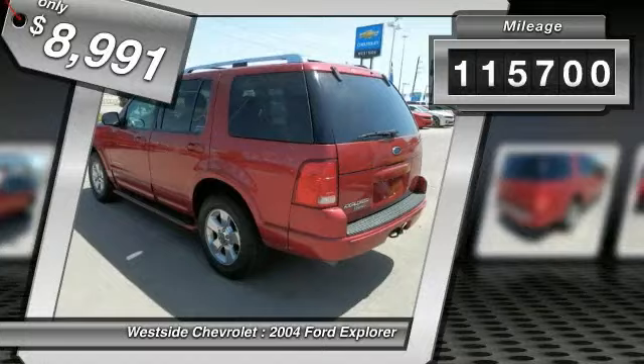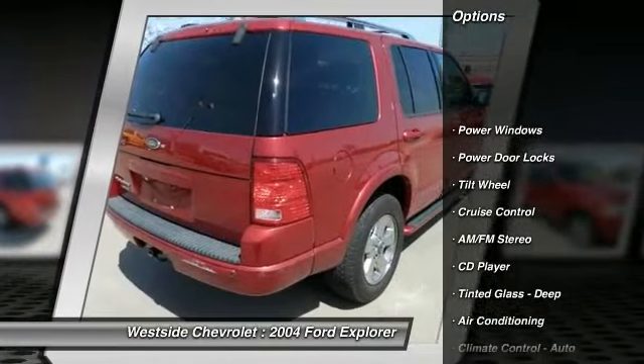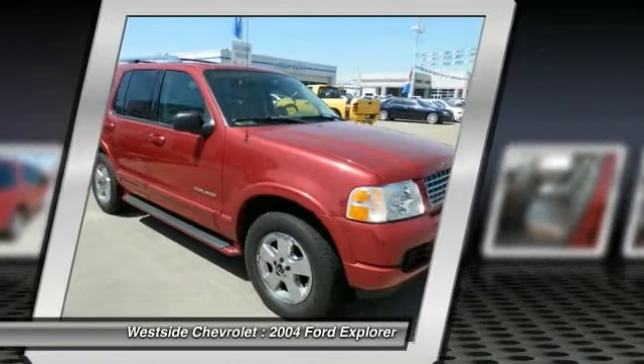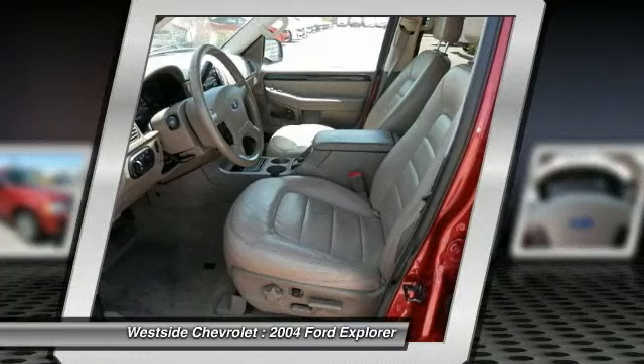Here are some of this vehicle's great options: power passenger seat, quad seating, running boards, anti-lock braking system, front air conditioning, power steering, cruise control, multi-zone climate control, rear defrost, and automatic climate control.